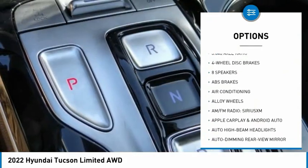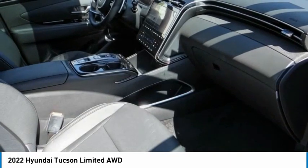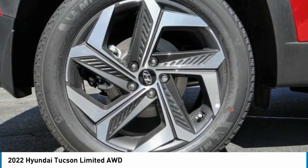Traction control, remote keyless entry, four-wheel disc brakes, speed control, and power moon roof. A vehicle like this doesn't come along every day — come in and get it before someone else does.